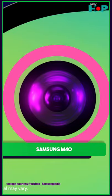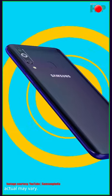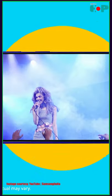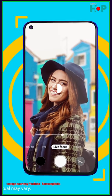By the time you get to the M40, you get a punch-hole display — you can fool people into thinking you have the S9, just kidding. You also get great camera specs: the main sensor is a 32-megapixel snapper with an aperture of f/1.7, with tons of camera features. So there you go.